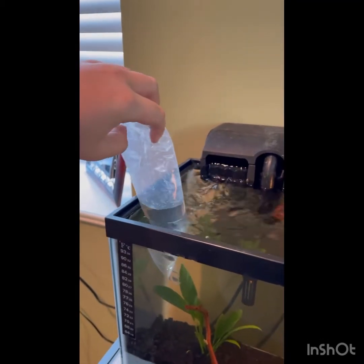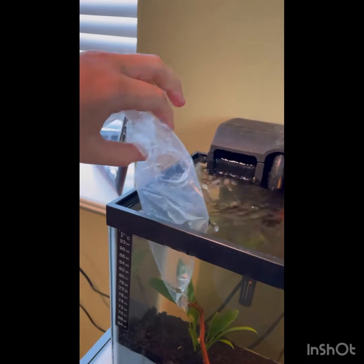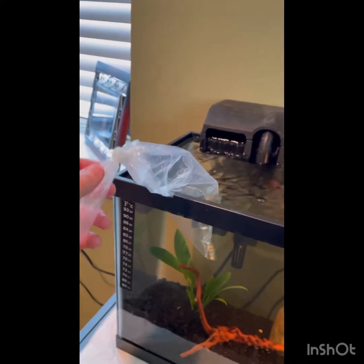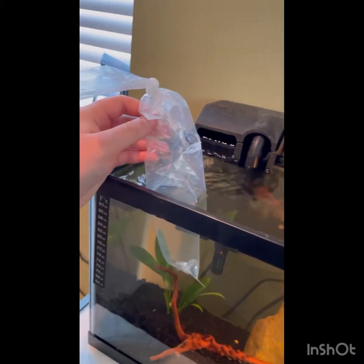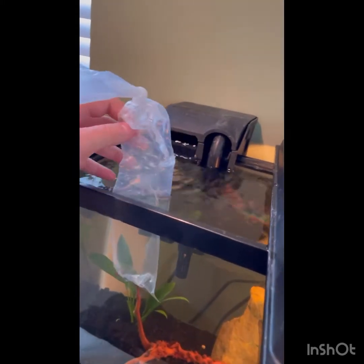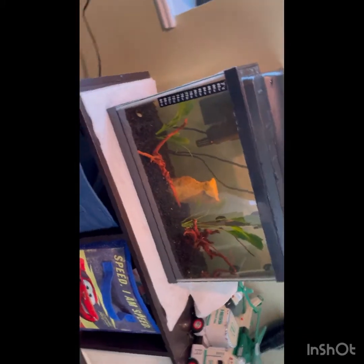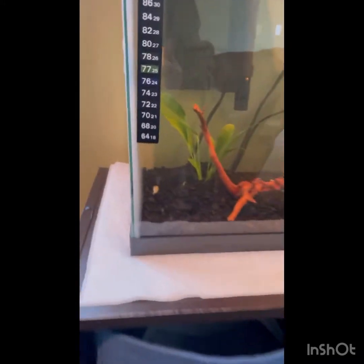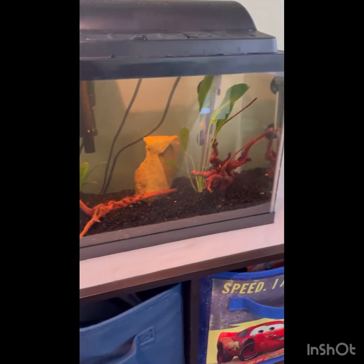Alright, so now I'm going to add the pea puffer in. You can see I have a hole in the bag. Usually you don't want to add the water from the bag into the tank, but I trust First Choice Aquatics - I don't think there's going to be any harmful things in the water like parasites. Plus this is the only fish in this tank, so it would be alright anyway. I'm just going to dump him in - this is after about 15 minutes of acclimating. Alright, he's in! He's tiny in this tank but he looks pretty good. He's just swimming in the current. I'm pretty sure I have a male - look at those pretty colors. So cool, and I'll give you an update in a few days.